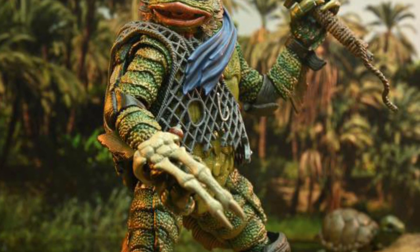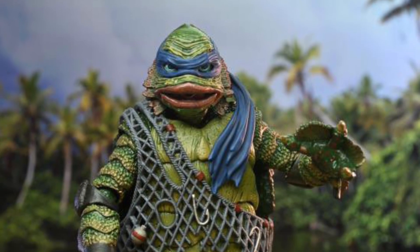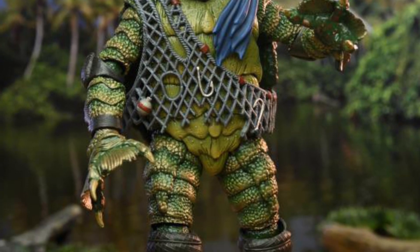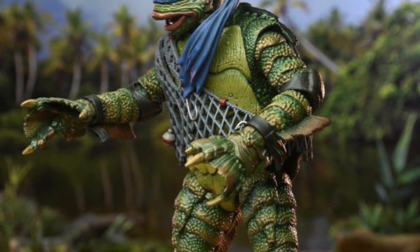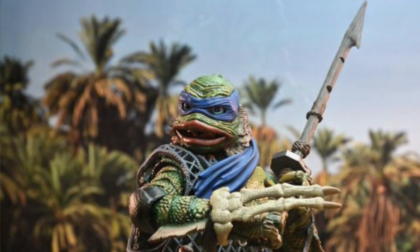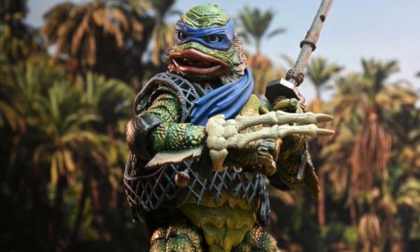I don't know how I feel about this one. I think with this one, you have to be a fan of the Creature from the Black Lagoon. I've watched it, but it's not one of my go-to retro horror old school films. It was okay — it wasn't like one I'd go back and watch over again, like Frankenstein or Dracula. Those ones I'd go back and watch. But anyway, that's besides the point.